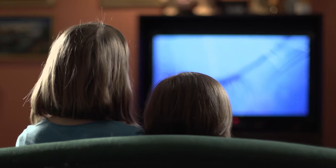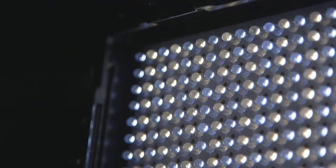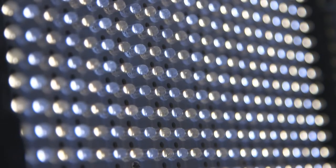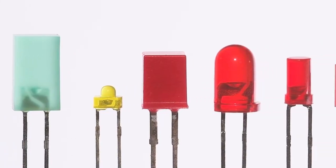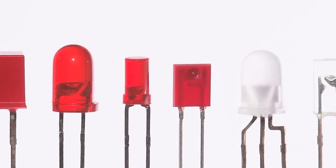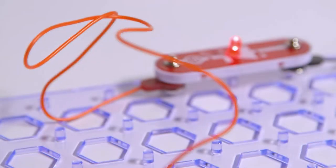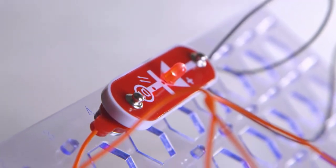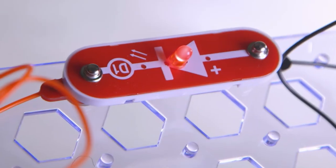Lurking behind the latest flat-screen TV, illuminating the road, or reminding you that you've left a device on — LEDs, or light-emitting diodes, are the tiny little lamps lighting up our world. These tiny bright dots have become a familiar part of everyday life, but their connection to pioneering space travel is not so widely known. LEDs were developed in America in the early 1960s and emit light through a phenomenon called electroluminescence — light produced by a material as an electric current or field passes through it.